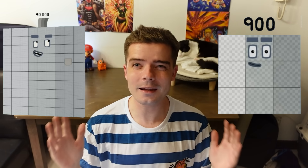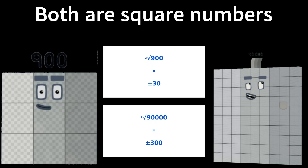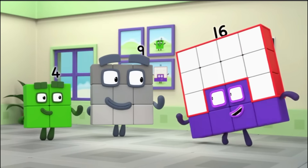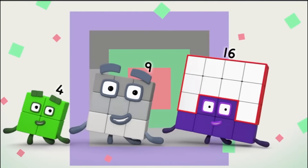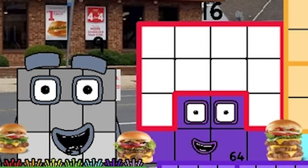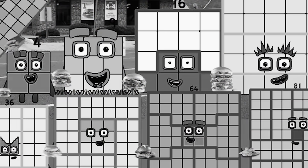You're probably wondering why I showed you Numberblocks 900 and 90,000 at the beginning of my video. Well, both are square numbers. 900 has a square root of 30, and 90,000 has a square root of 300. In Numberland, square numbers are part of the square club. The motto goes: 'Even though we're different sizes, you can always recognize that we're as tall as we are wide.' If you're in the square club, in addition to being square shaped, you have square eyes.